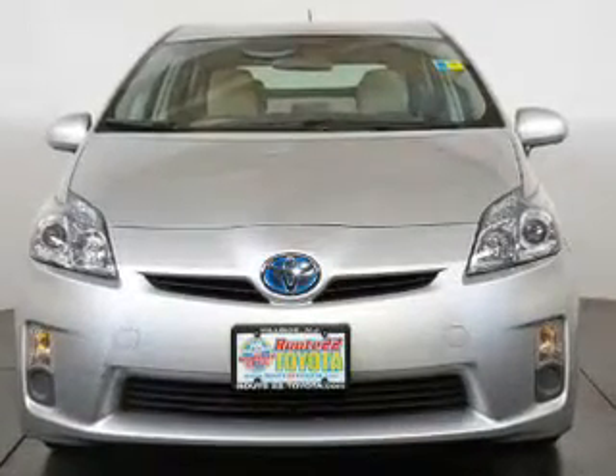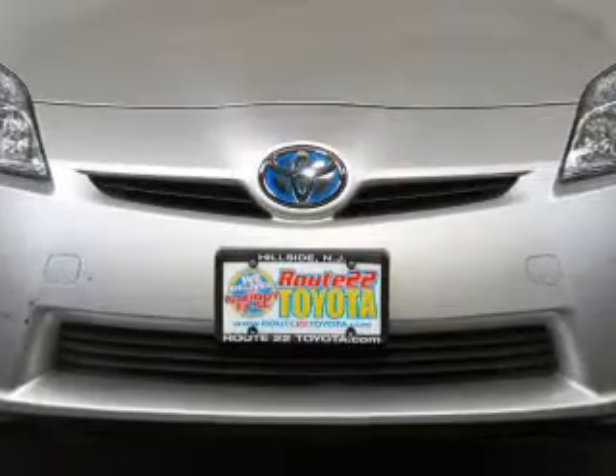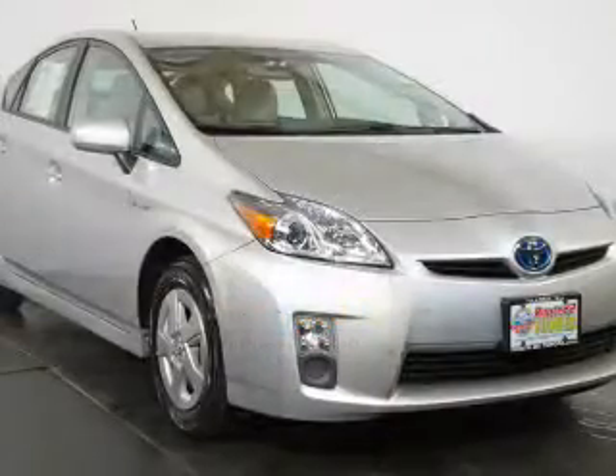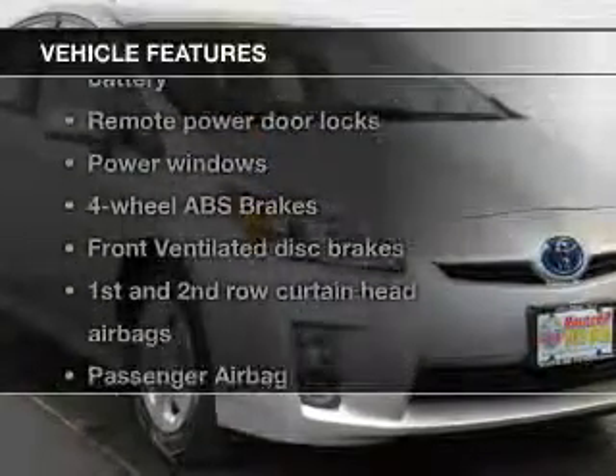The powertrain includes front-wheel drive with an efficient four-cylinder engine connected to a smooth-shifting automatic transmission. Anti-lock brakes help bring your vehicle to a safe stop, and with these notable features, you won't want to miss out on the opportunity to own this amazing ride.